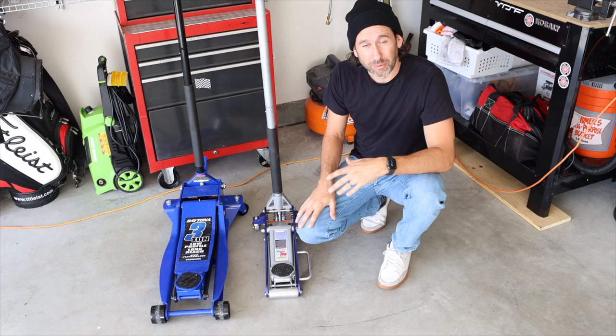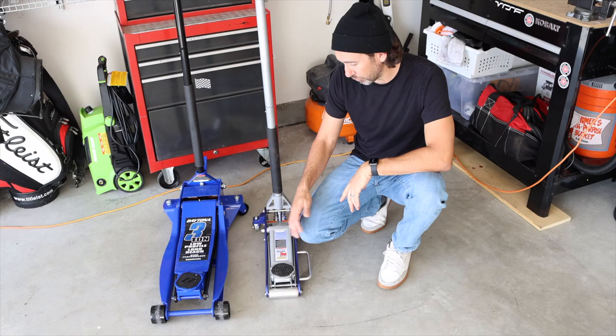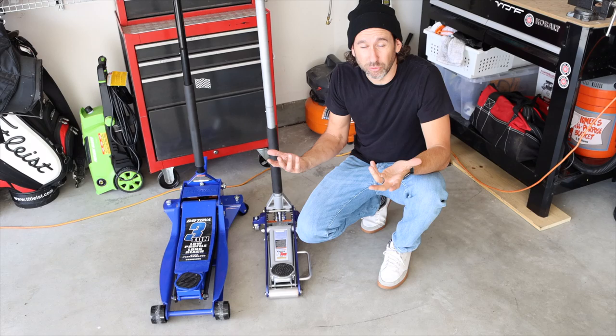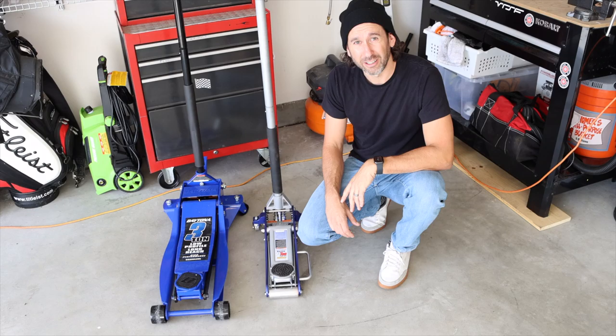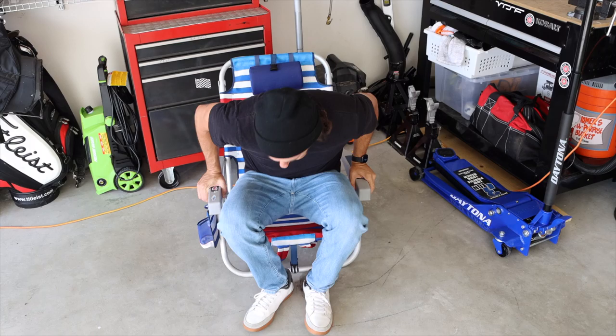Next on the optional list: a jack. I typically travel with a smaller, lighter one since I drive my car to the track on street tires and swap to track tires when I arrive, so a small jack does the job. I also have a larger floor jack — if you're going to change brake pads or do more involved work at the track, a bigger jack gives you better access. It all depends on what you're doing when you get there. Jack is nice to have, certainly optional.